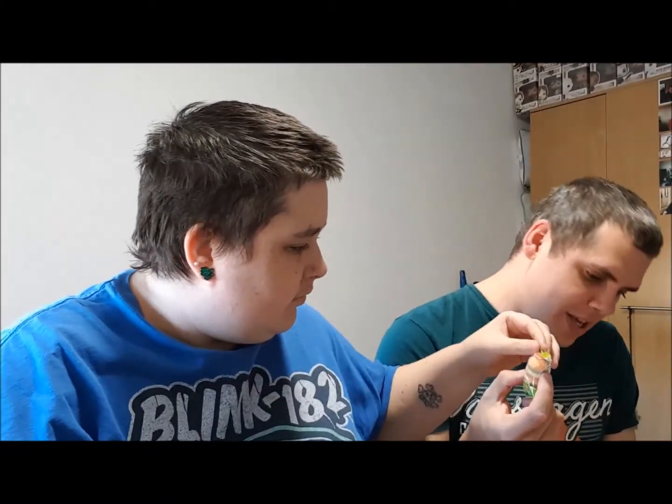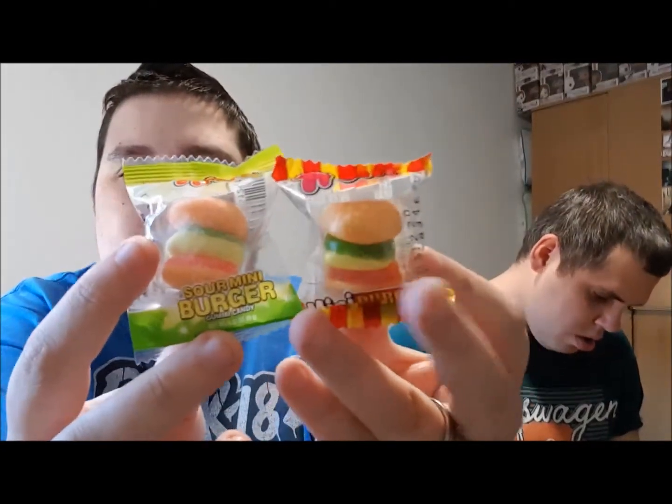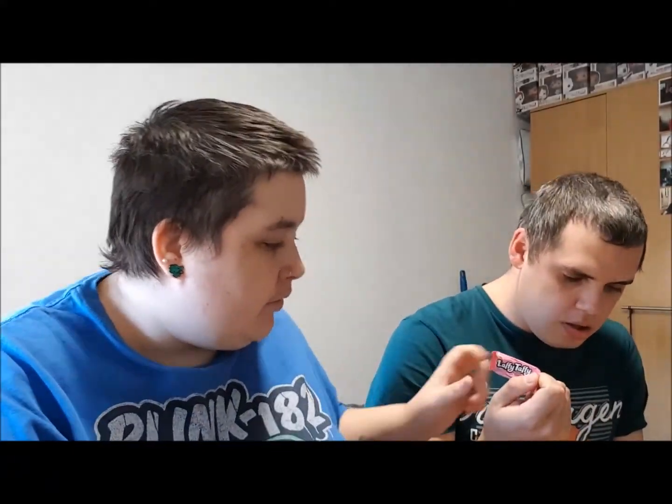Why is everything sour in here? Oh, we've got a sour mini burger! There are two different makes of candy burger — an extreme sour one and a regular normal one. And there's Laffy Taffy. As many of you know, I don't like sour things, so he's going to have a lot of sweets. I've been all about Baby Ruth for ages — I don't know why they just popped into my head.